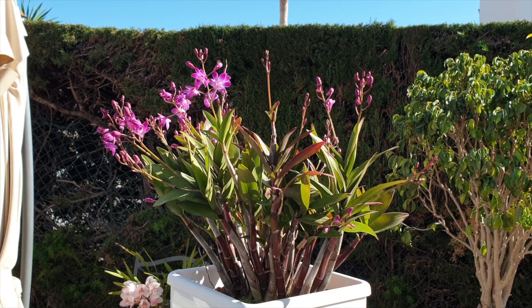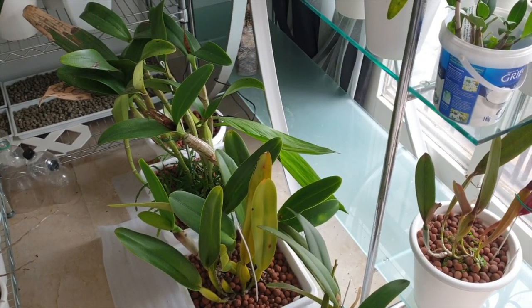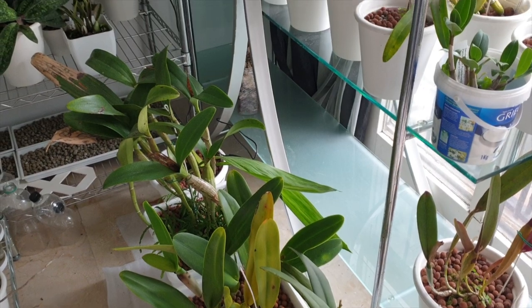Not only is light the most important factor we give our orchids so that they bloom, produce chlorophyll, and grow well — I find light is also super important in my growing conditions where I have to bring my orchids inside during the winter.